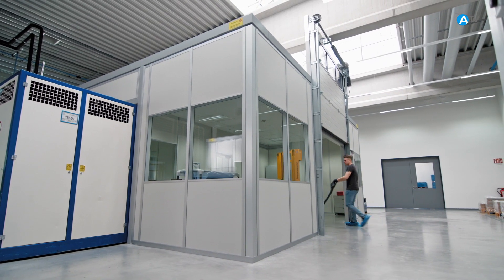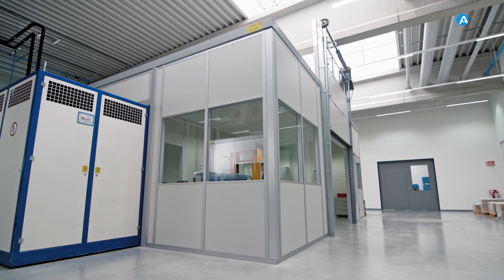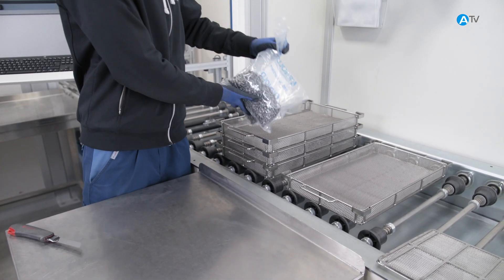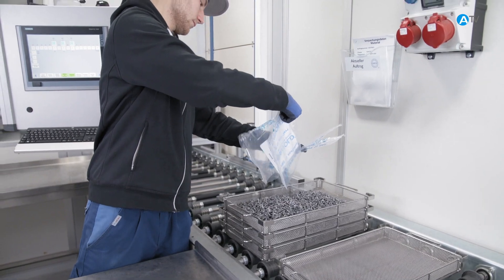To meet those requirements, we put our products through an ultrafine cleaning process. We send the fasteners, which have already been sorted and packed, to our CleanCon department. CleanCon is what we call the technical cleanliness concept at Arnold.